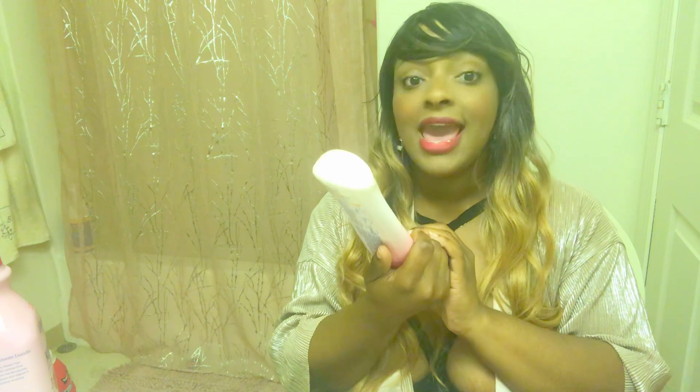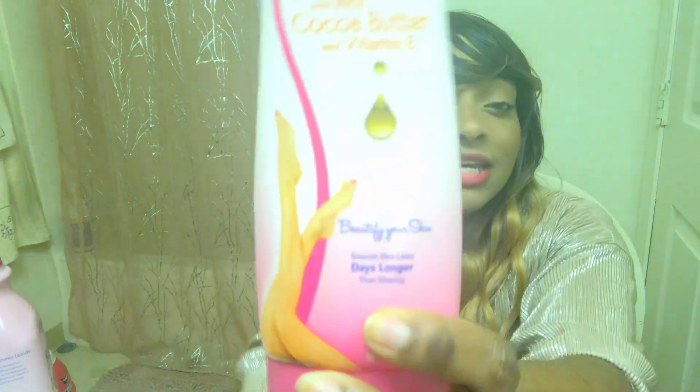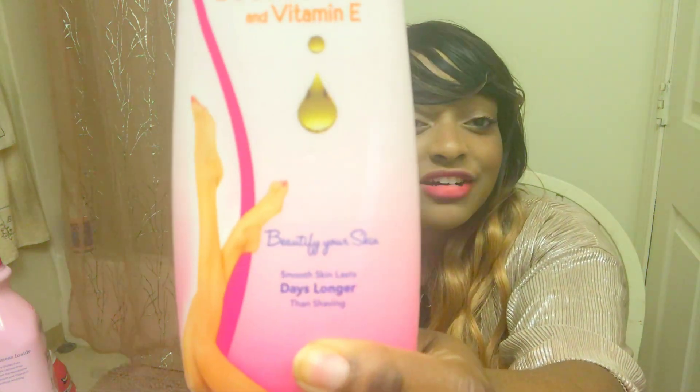The product says smooth skin lasts days longer than shaving, and it is not lying. When I use this I can go a whole week without using it again. When I was using the clippers I had to use them every three days. So this is a major upgrade. I love it. Ladies, sisters, go and try it — get your life!